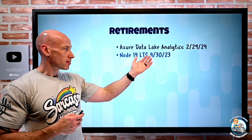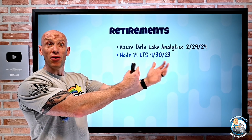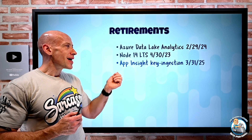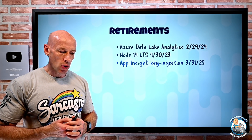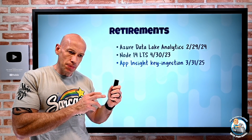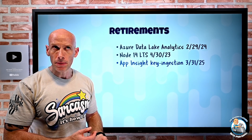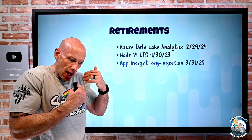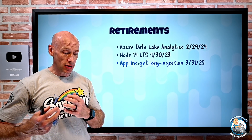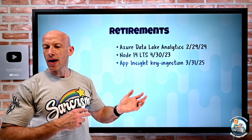Node 14 LTS is retiring end of April 2023 — move to Node 16 LTS, though there may be a newer version by the time you start migrating. App Insights key ingestion is retiring end of March 2025. Instead of an instrumentation key based on a global endpoint, you'll move to a regional endpoint with a connection string, which gives you authenticated telemetry ingestion, regional data resiliency, and customization of that endpoint for intranet hybrid environments.